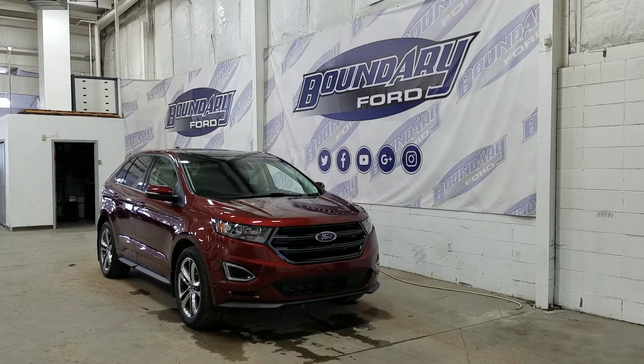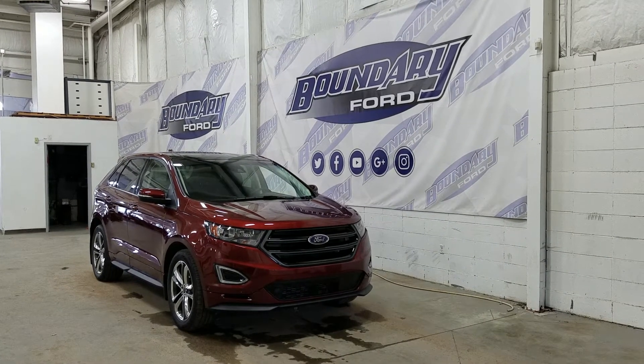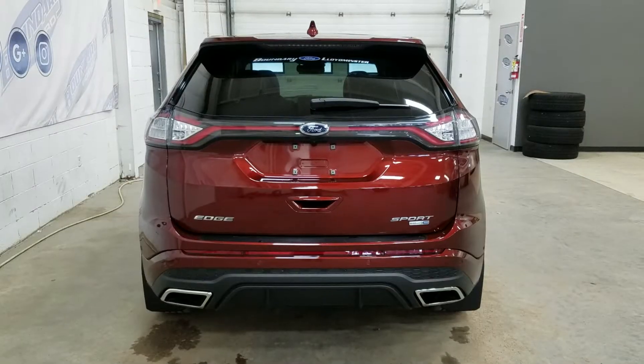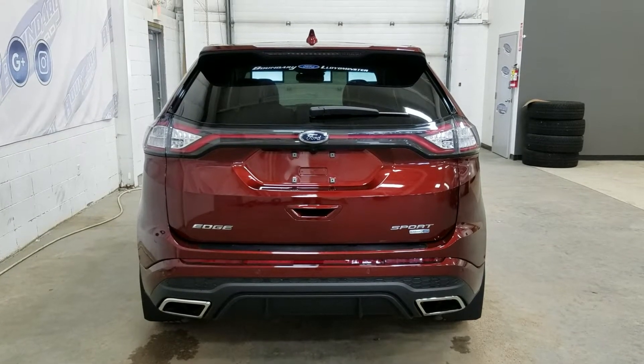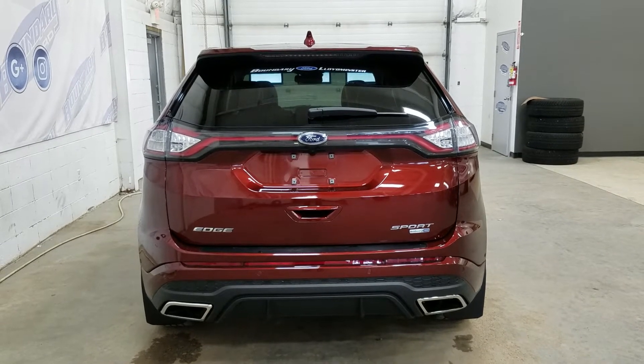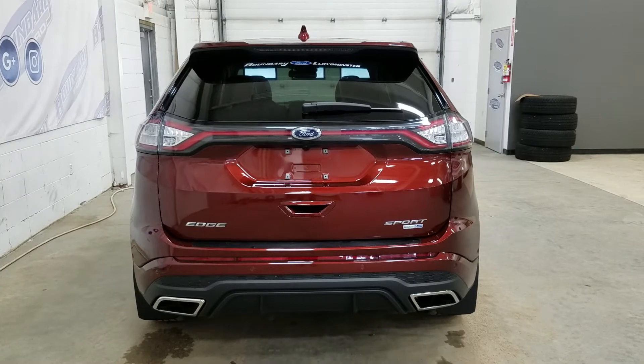At the rear, we have privacy-tinted windows, and up top we have a beautiful twin-panel moonroof. This Ford Edge also comes with remote start. At the rear, we have reverse sensors paired to a backup camera, as well as a power liftgate. We have LED tail lamps, and at the rear window we have an embedded defroster with a wiper blade attached.